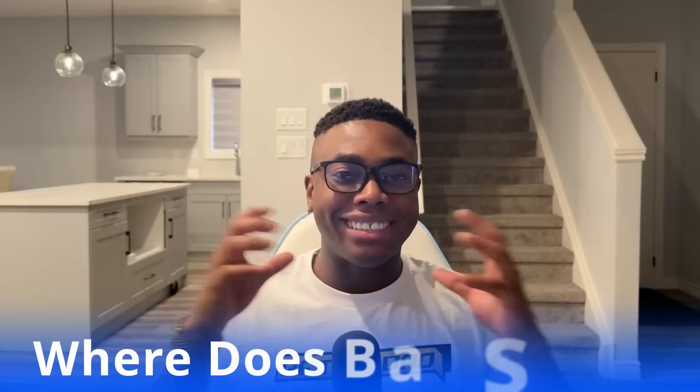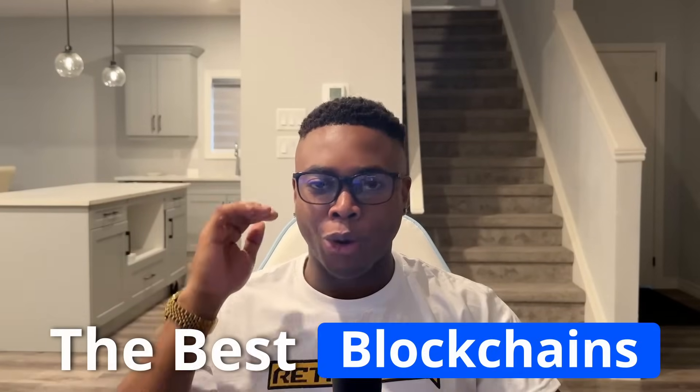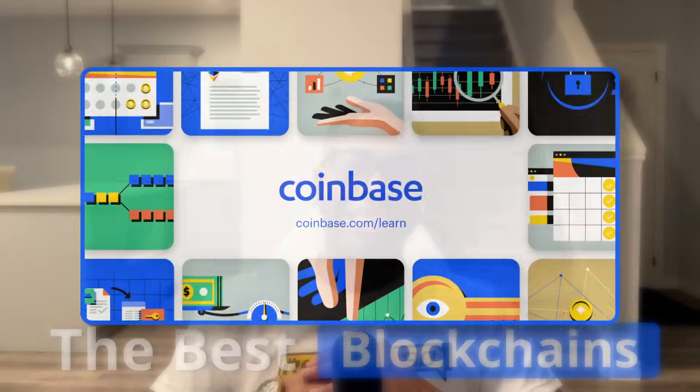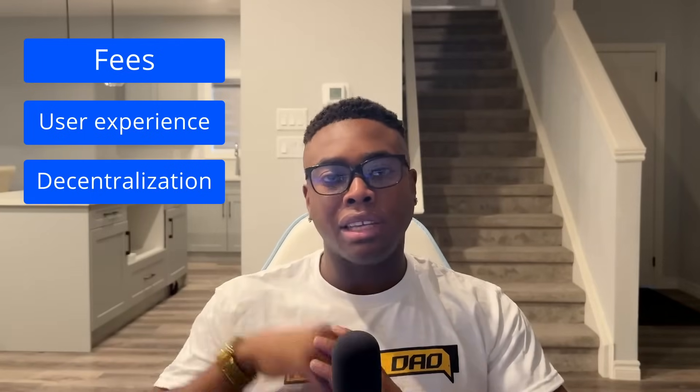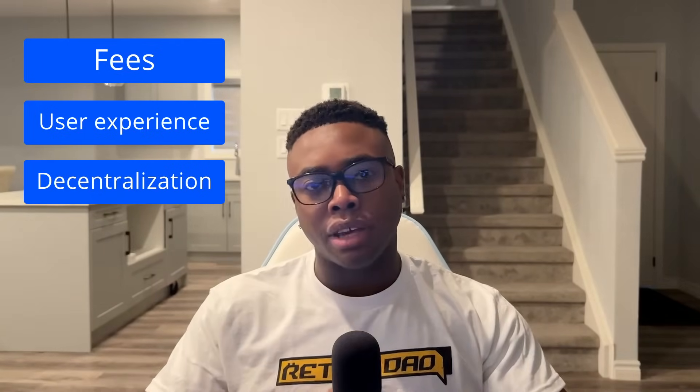So where does BASE stand at the end of the day? In my personal opinion, it's one of the best blockchains in crypto right now, hands down. Its deep integration with Coinbase's booming ecosystem and its focus on scalability makes it a major player in the space. But it's not without its challenges — whether it's fees, user experience, or decentralization, there's definitely some room for improvement. But here is the bottom line: if you're in crypto, you must be keeping an eye on BASE, as it's already shaking things up big time and it's really just getting started.